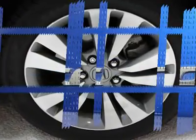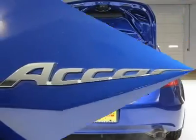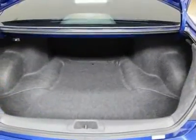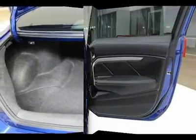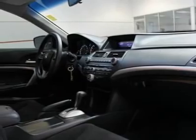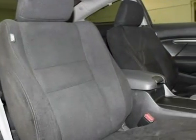One-touch open-close power roof with tilt, body-colored bumpers, multi-reflector halogen headlamps with auto-off, body-colored heated power mirrors, chrome window trim, variable intermittent windshield wipers, and body-colored door handles. What are you waiting for?